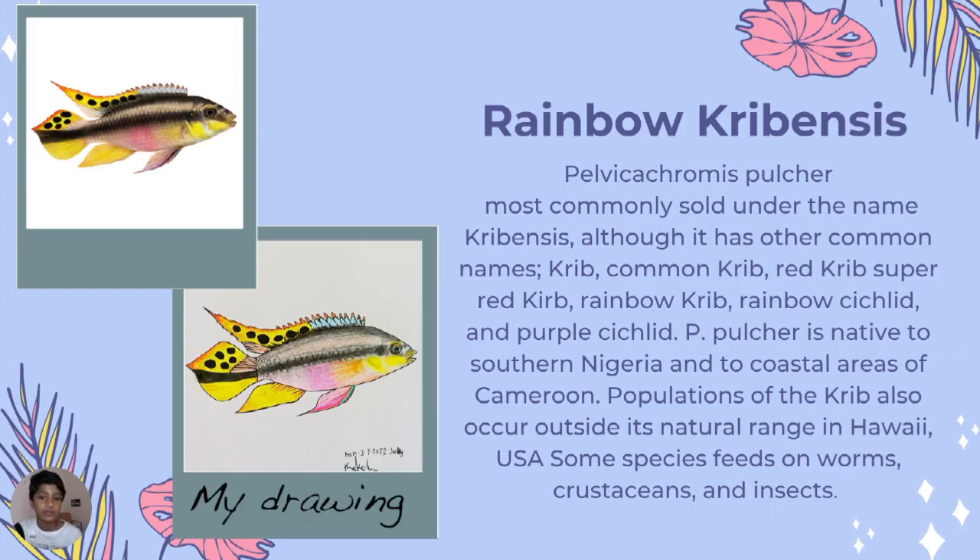Rainbow cichlid is most commonly sold under the name cichlid, though it has many other common names including Cribb, Common Cribb, Red Cribb, Super Red Cribb, Rainbow Cribb, Rainbow Cichlid, and Purple Cichlid.